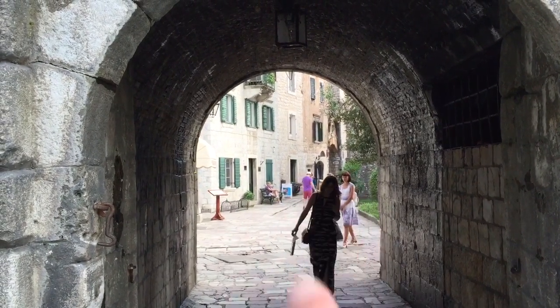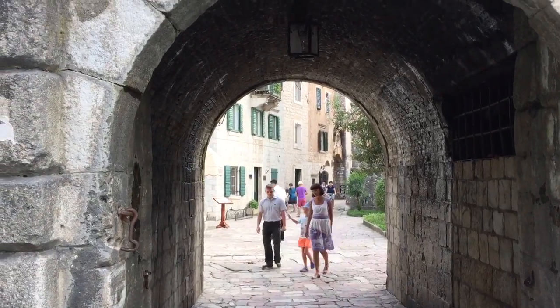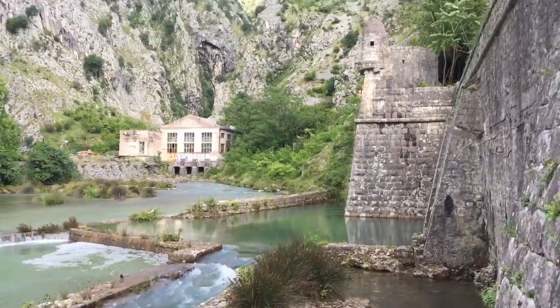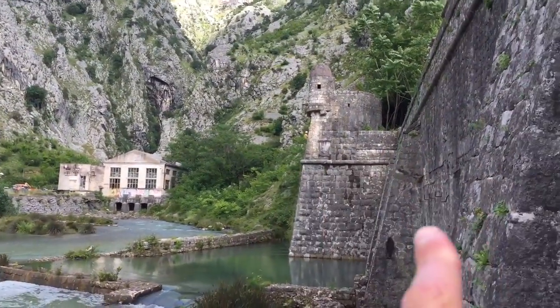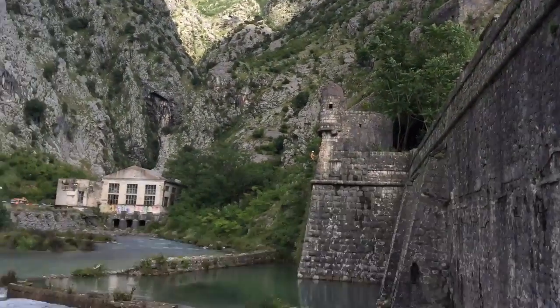Right there, half a block in, that's my place. And this is one of the entrances of the fortress — as you can see, the wall is here, and then it climbs up to where I was earlier on, up there.